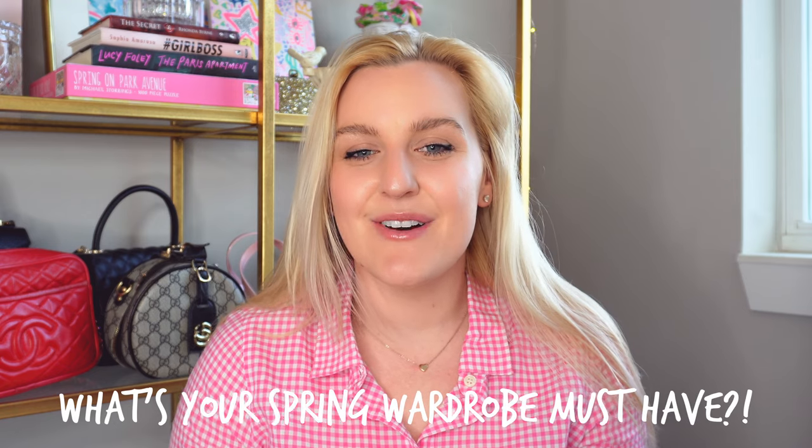Hey guys, welcome back to my YouTube channel. My name is Kelly. If you're new, hi! I'm so excited to sit down and share some of my favorite spring wardrobe essentials for the preppy gal. You might know I love sharing preppy style and fashion videos. I think everything I wear is based on a capsule wardrobe, so I'm going to be breaking down my favorite pieces to build the perfect spring wardrobe.